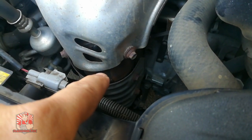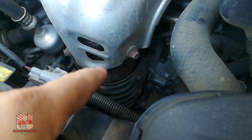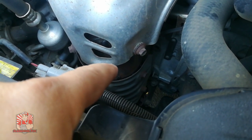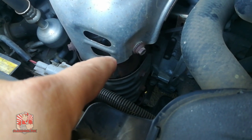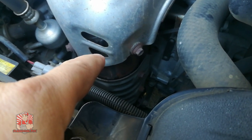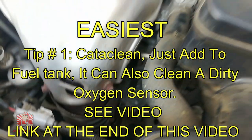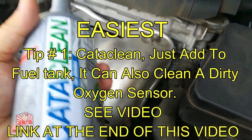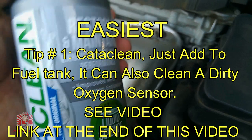When I get a P420, P430, or any kind of catalyst deficiency code, I try to get the easiest remedies done first before having to replace a $1,500 part. The very first one — and I have a video on this and it does work — is Cataclean. It's very easy to use. Check out the video for the full description of that.